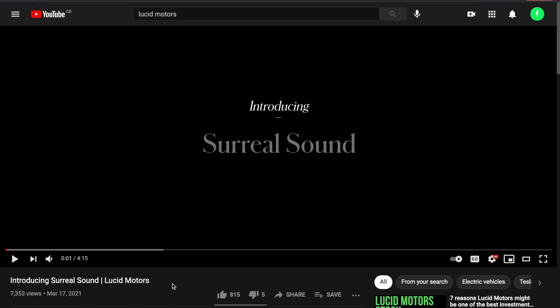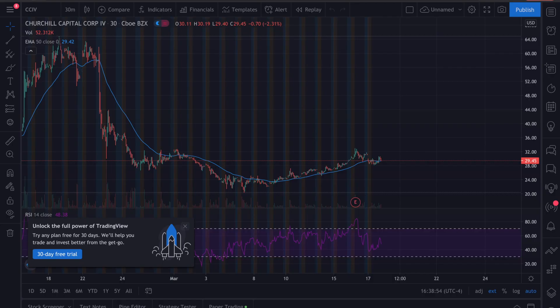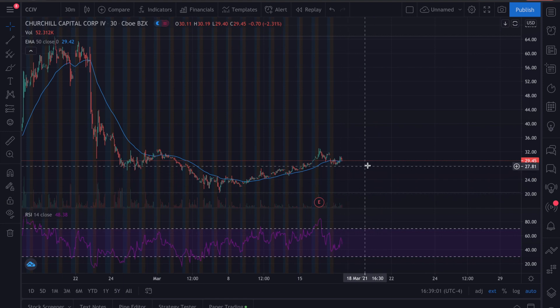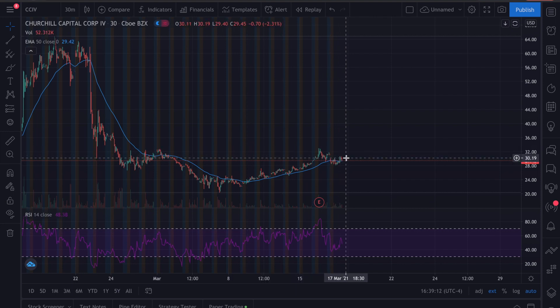Have you guys seen this new video by Lucid Motors? It's showcasing their sound system — I'll show it in just a second. But let's take a quick look at the price of CCIV, because that's something we want to keep up with. Right now it's at $29.45. Like I said in my previous video, we tested the resistance around the $32 price point and it looks like it's slowly coming up, but then we have some red candlesticks so we'll just have to wait.